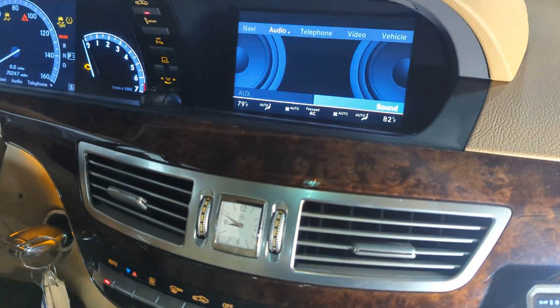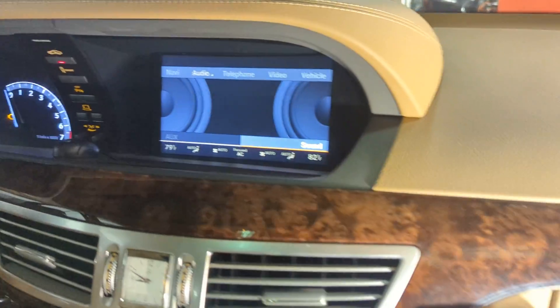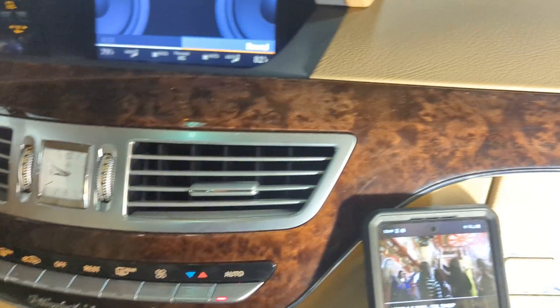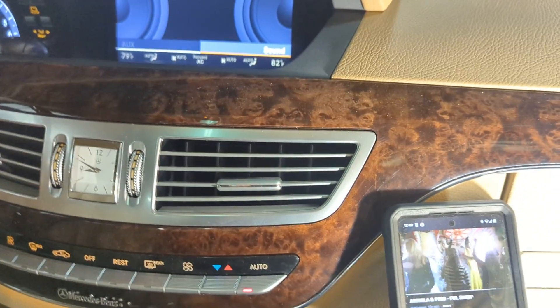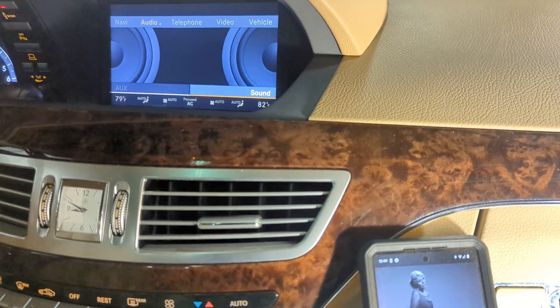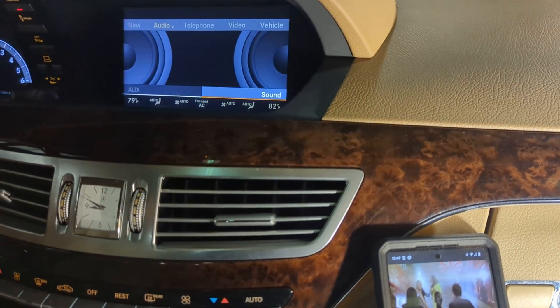That's how it works. You can use the volume controls on the car to increase or decrease the volume. As far as skipping songs and going to the next song, this might work but most likely it won't, because every app has different controls — but at least the volume you can control.